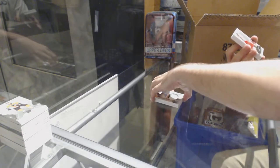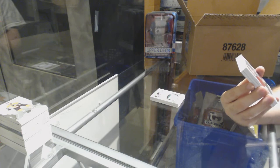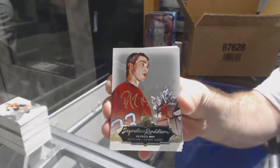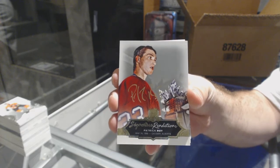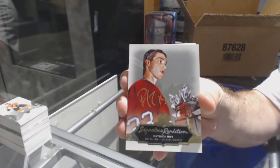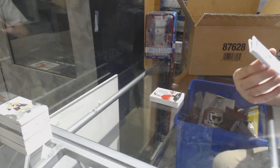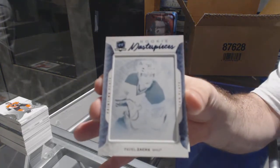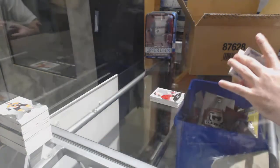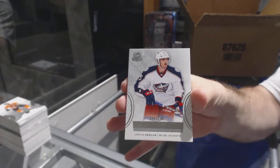What a pack! Signature renditions for the Montreal Canadiens, Patrick Roy. Signature renditions, Patrick Roy — I'm guessing he's got to be a group A or B. For the Devils, we've got a one-of-one printing plate, Pavel Zacha. And for the Blue Jackets, 249, Lucas Sedlak.